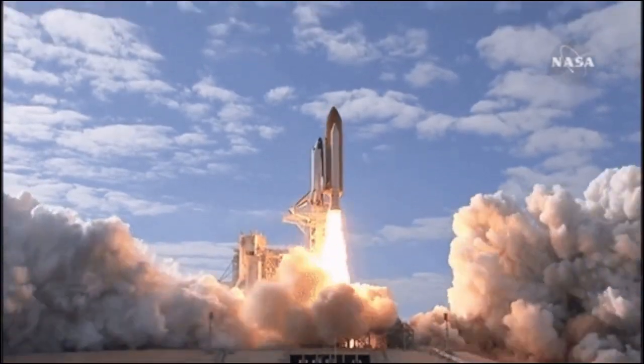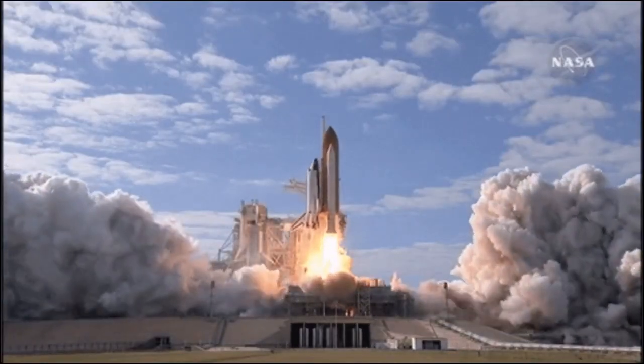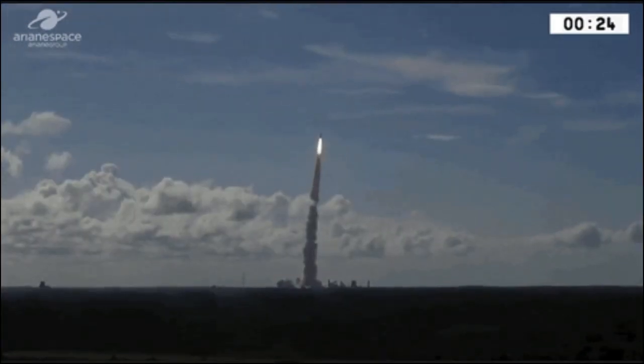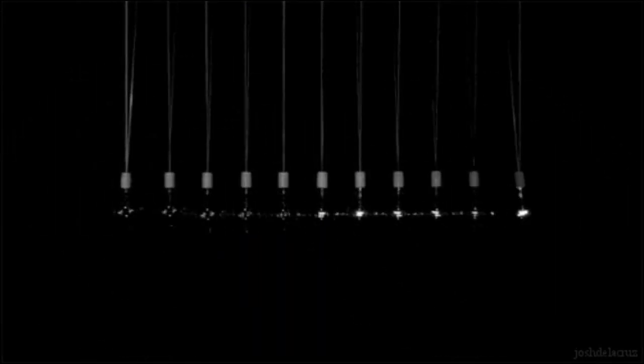This high pressure gas exits the rocket with an incredible force and results in an equal and opposite force which is exerted on the rocket. It is this equal and opposite force which pushes the rocket skyward.